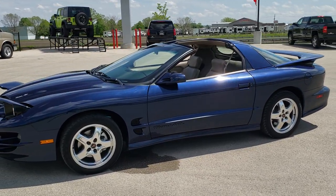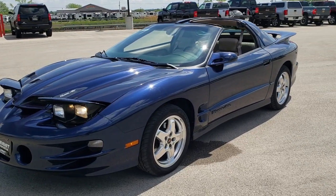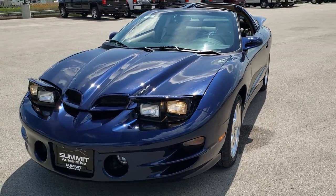This is stock number 10674. We are here at Summit Automotive in Fond du Lac, Wisconsin, your new and used sports car headquarters.